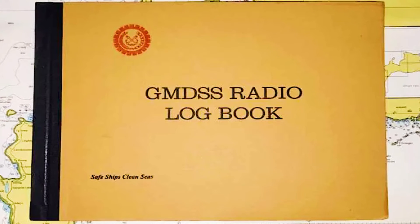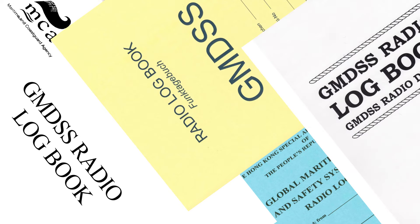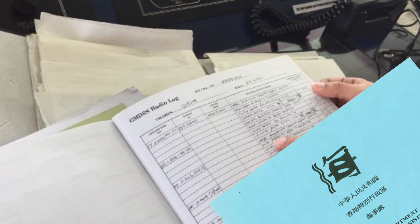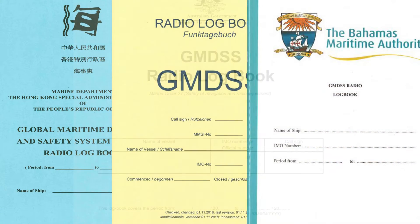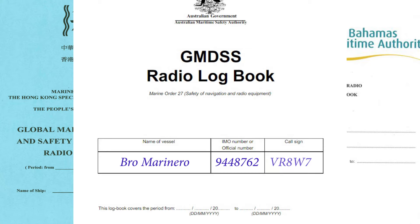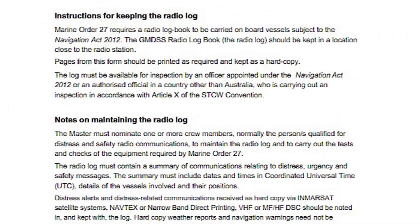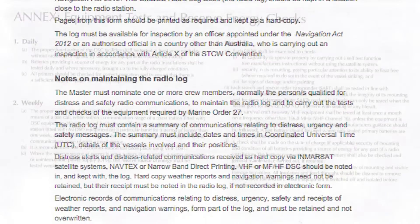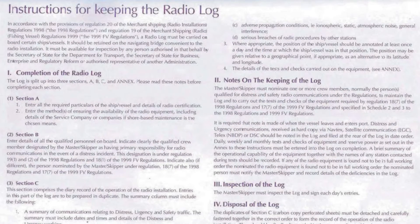Let's quickly go through the GMDSS radio logbook and see what needs to be filled in. As with other logbooks, information such as ship's name, IMO number, call sign, and time period from and to should be written on the cover page. The first pages provide instructions for completing the radio logbook. The radio logbook usually consists of several sections such as particulars of ship, details of qualified radio personnel, details of batteries on board, and the diary record.